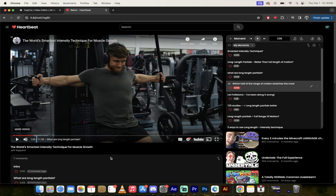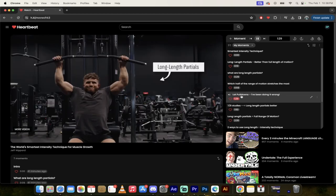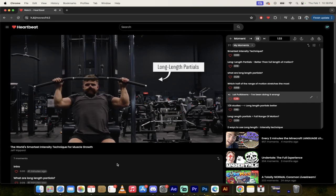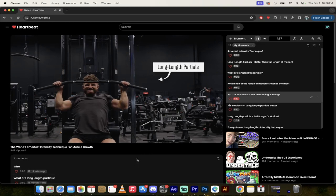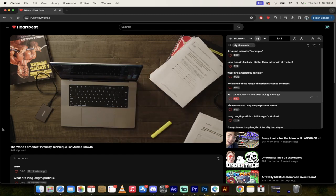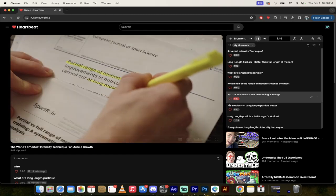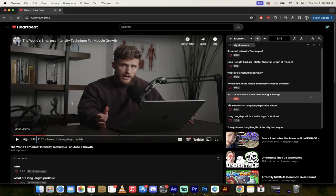Let's look at lat pulldowns — and to be fair, it appears I've been doing them wrong for all those years. A long length partial on lat pulldowns would look like this: you only go about halfway down to your chest, because the lats are more stretched at the top with arms overhead. While most serious lifters assume full range of motion is always best, a growing pile of research shows it's the stretched part of the range that triggers the most muscle growth.